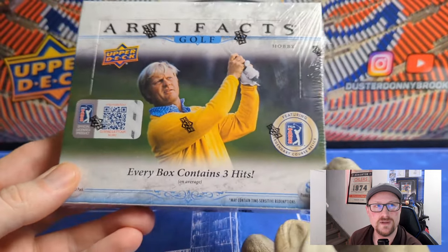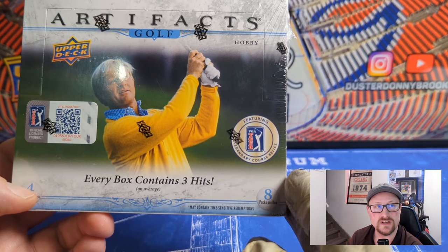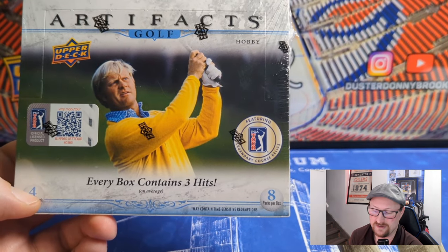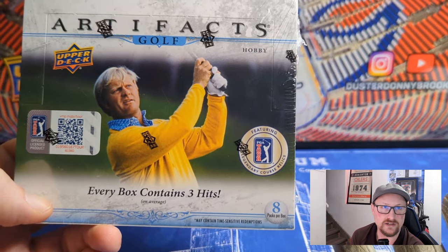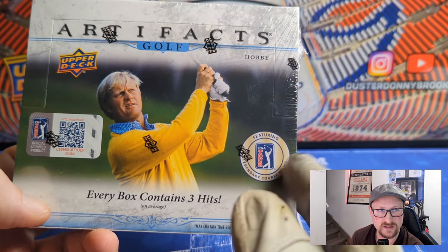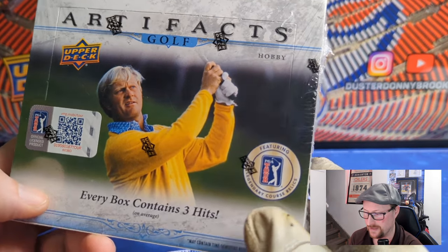I picked up a hobby box on an eBay auction. All in, taxes and shipping, it was just over 200 bucks. Not the cheapest stuff, but similar price to what Artifacts Hockey was when it came out — around $179 to $189. This is a little bit more money than that, and I don't know what the MSRP was when it came out last summer.